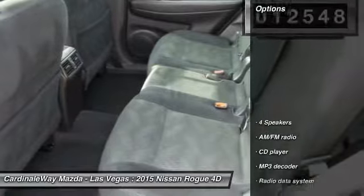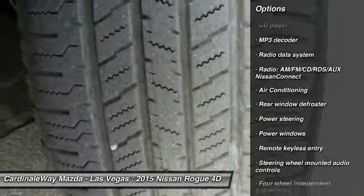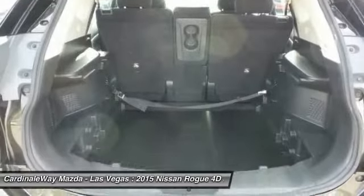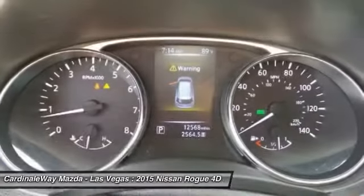Here are some of this vehicle's great options: traction control, air conditioning, dual airbags, power steering, four-wheel disc brakes, center armrest, power windows, security system, CD player, and rear window defroster.